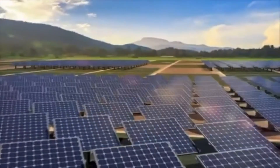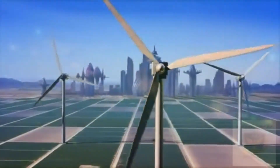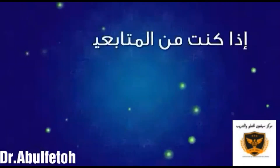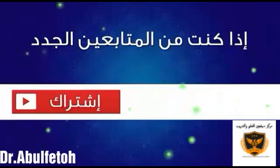What do you think will be the energy sources of the future?